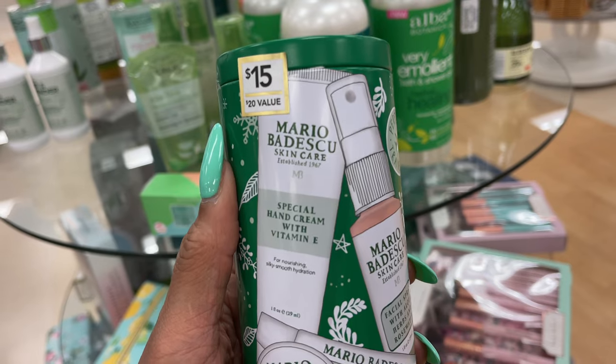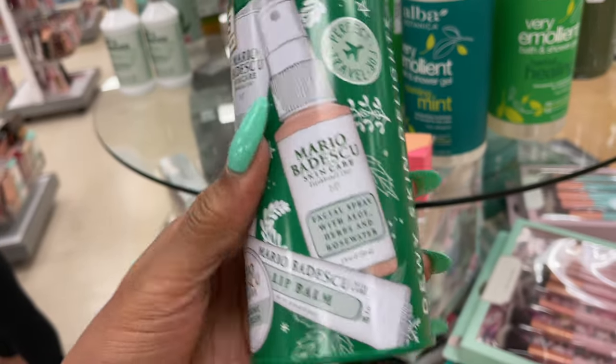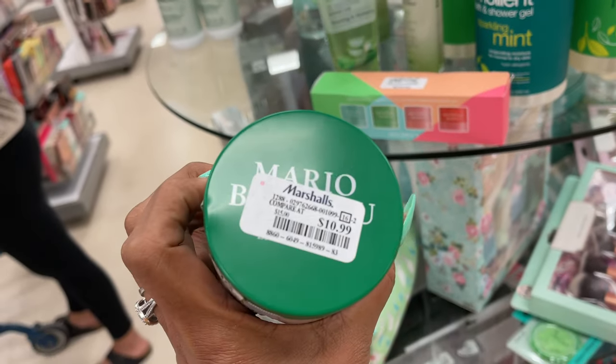Mario Badesco — this is a hand cream, skincare, lip balm, and a facial spray. $11.